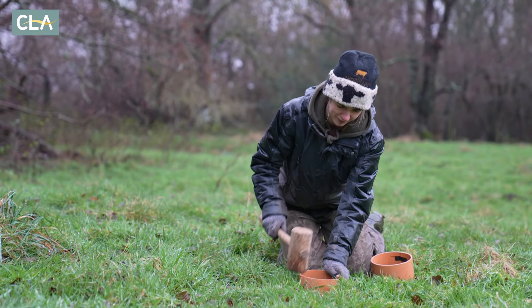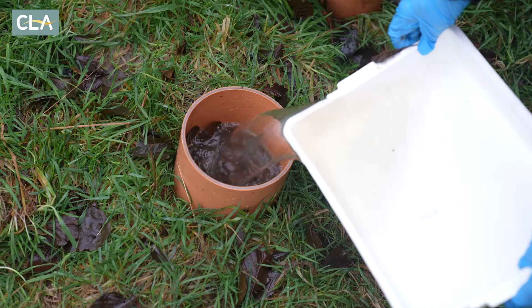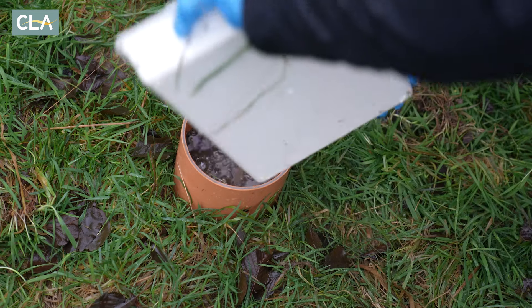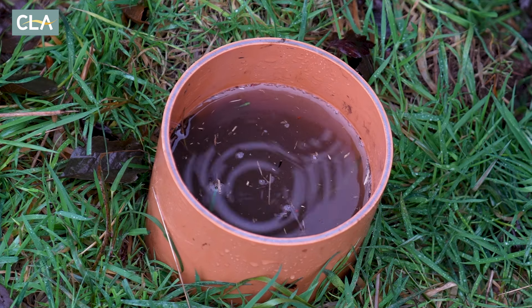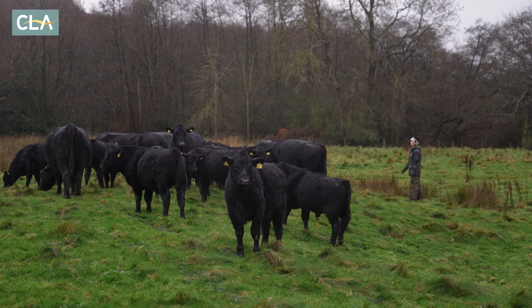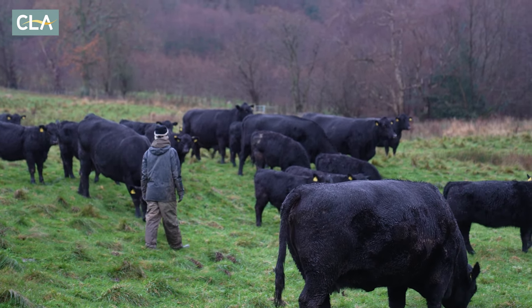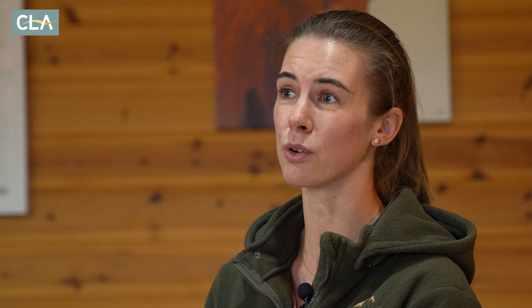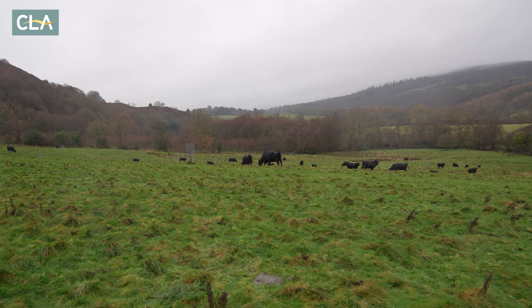One millimetre of rainfall times one metre squared of land equals one litre of water. Last year we had about 732mm of rainfall and we've got 1,029 hectares in the project, so every year the farms in the project have the potential to hold on to seven and a half billion litres of water — which is phenomenal. Imagine if all that water is hitting our land and running off straight into the watercourses; no wonder we're seeing the effects of flooding and the damage caused by water erosion.